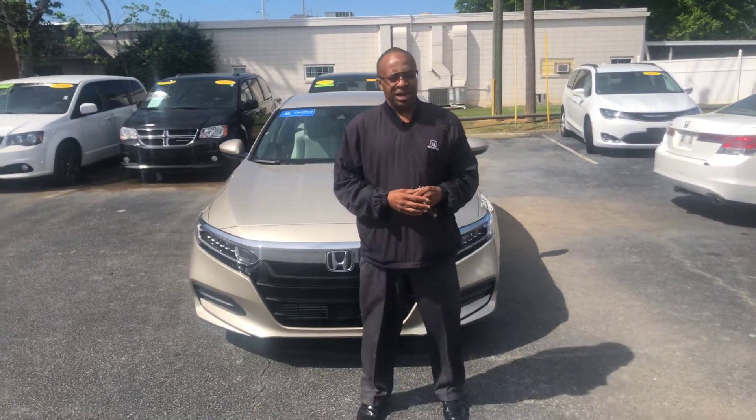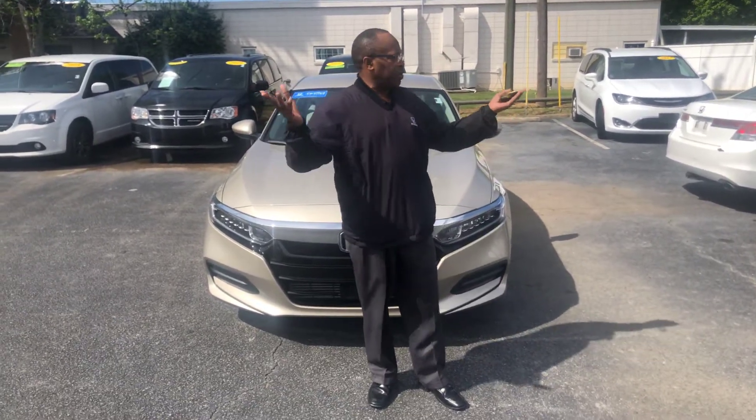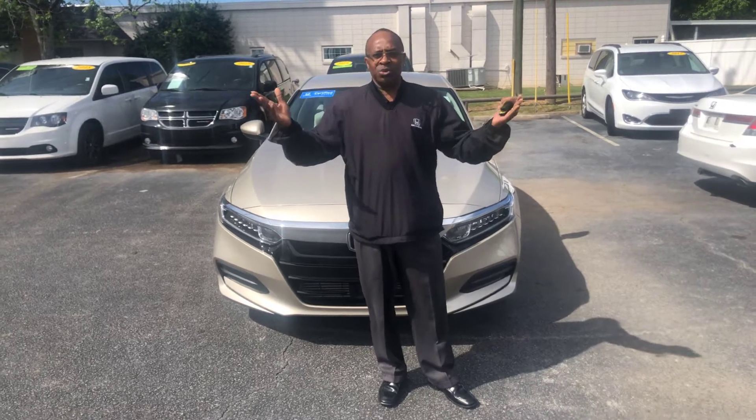Hi Mary, this is Willie here at Tameron Honda in Hoover, Alabama on a beautiful Easter weekend.